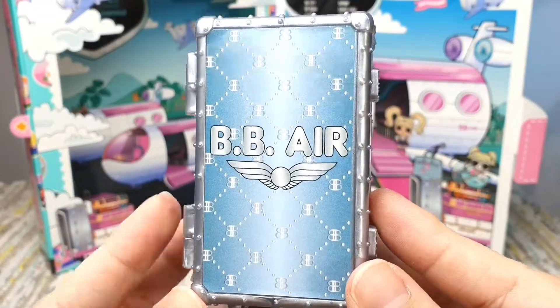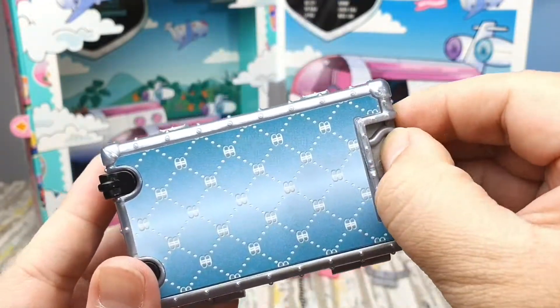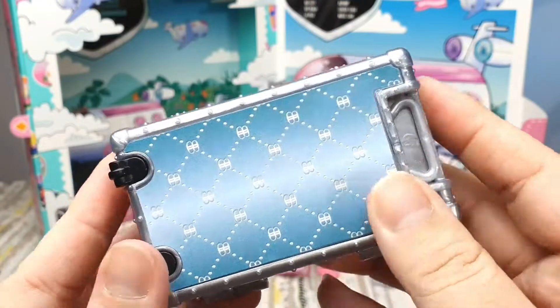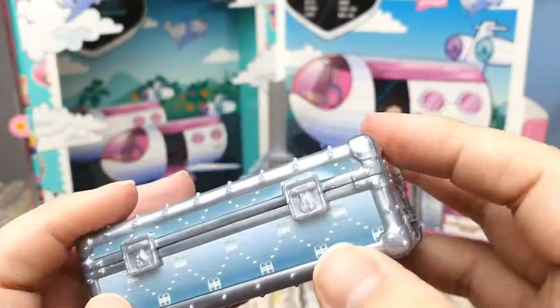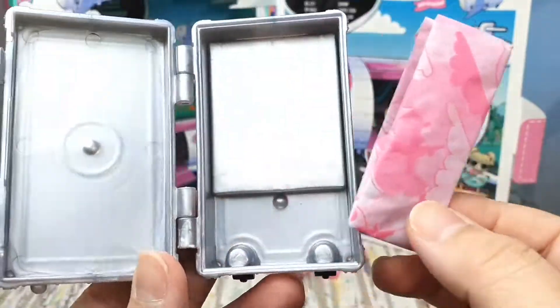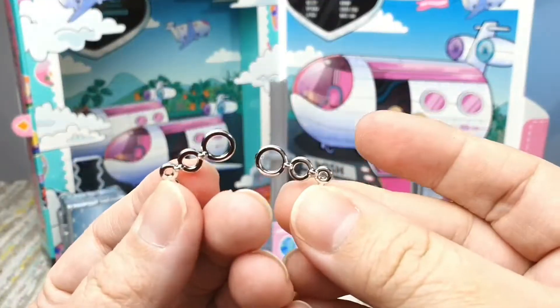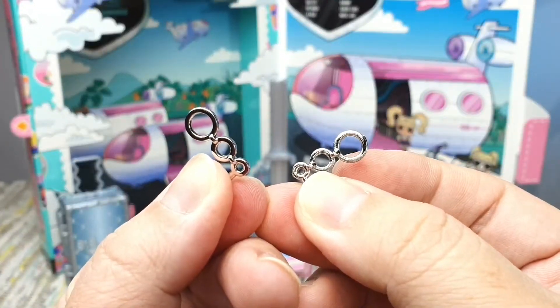She also comes with a luggage. Sadly, the wheel on the luggage is not working. If only they modified it a little bit to make the wheel work, then it would be the perfect luggage. Inside the luggage there's a surprise — let's see what's inside. It's her earrings! But only earrings though.